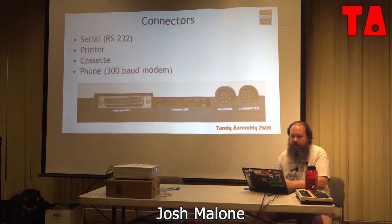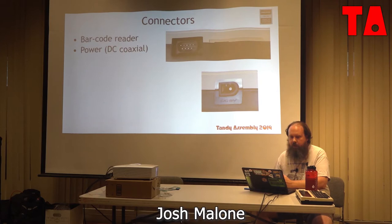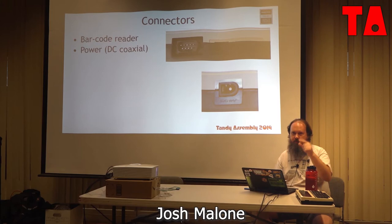There's plenty of good connectivity: RS-232 serial port, printer port, cassette port, a built-in 300-baud modem — very popular with journalists for that reason. A barcode reader input for industrial automation applications; the barcode wand came with a cassette with decoder programs you'd load into memory. You could write BASIC programs to read data off the wand device. Also a DC coax jack, center negative.